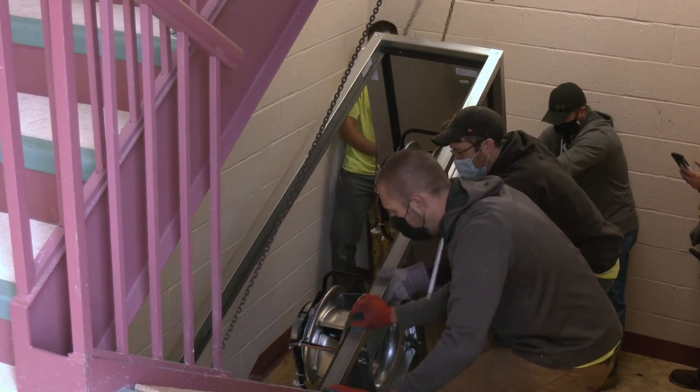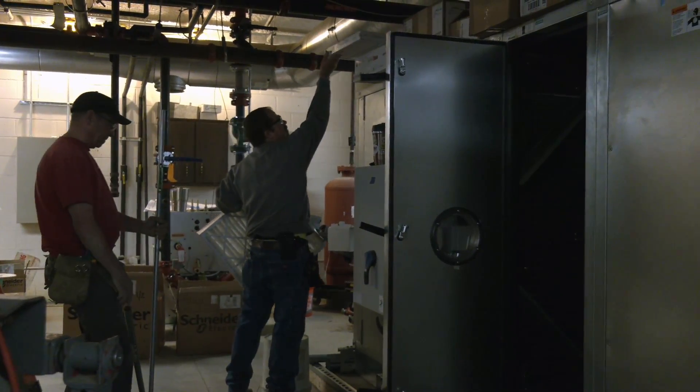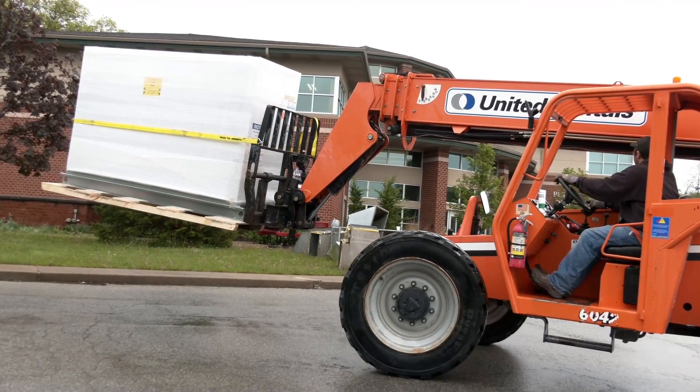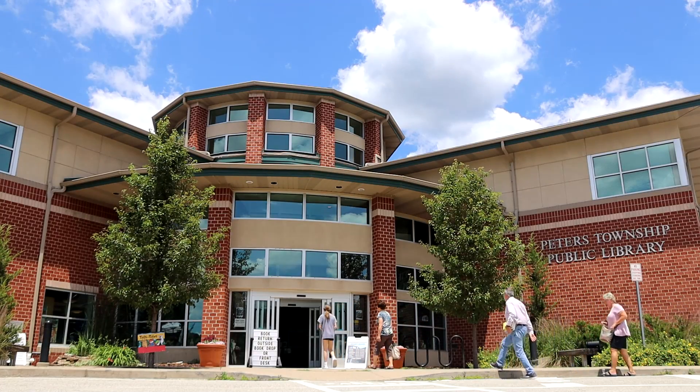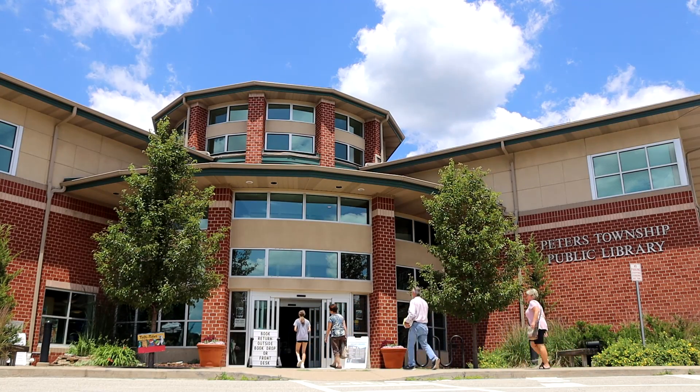The new system includes benefits such as humidity and temperature control within the building, computer-based controls, improved filtration, and greater energy efficiency. This system provides a cleaner, more comfortable space for residents to enjoy the library.